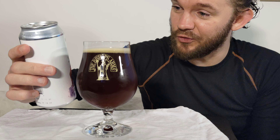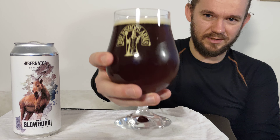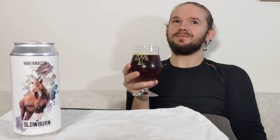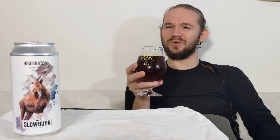So this is the Hibernator, a 7% Doppelbock from Slowburn Brewing Cooperative in Vidovre, to the south-west of Copenhagen on Sjælland in Denmark. Let's get stuck into this one — Slàinte, Skål, Cheers! That's pretty nice. It is kind of what you often get from Nordic examples of this style — the mouthfeel is very light and very clean, but it gives you everything you'd want from the style. The aftertaste has got a lot of toasty bread crust to it, which is quite interesting.